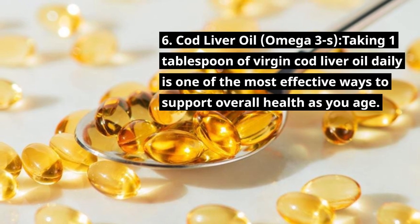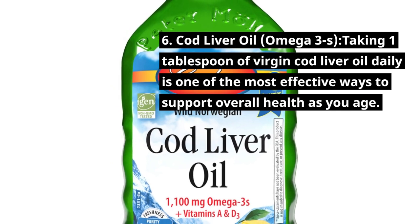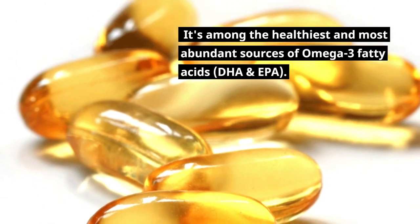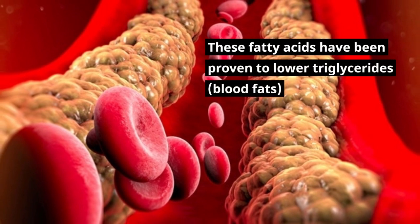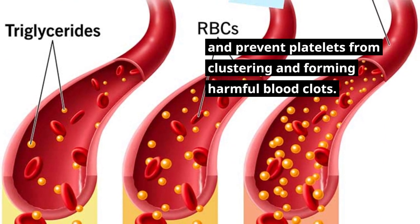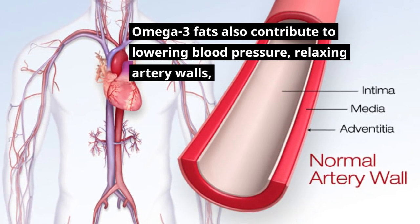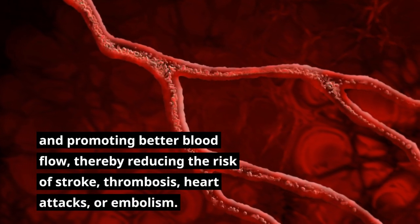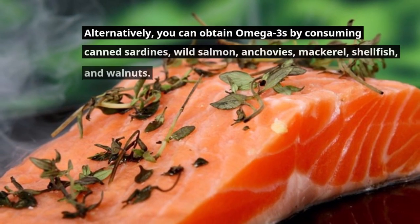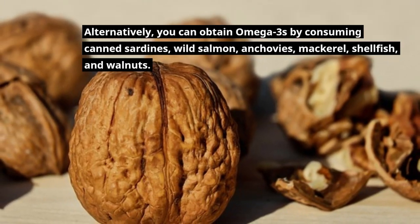Taking one tablespoon of virgin cod liver oil daily is one of the most effective ways to support overall health as you age. It's among the healthiest and most abundant sources of omega-3 fatty acids — DHA and EPA. These fatty acids have been proven to lower triglycerides and blood fats, and prevent platelets from clustering and forming harmful blood clots. Omega-3 fats also contribute to lowering blood pressure, relaxing artery walls, and promoting better blood flow, thereby reducing the risk of stroke, thrombosis, heart attacks, or embolism. Alternatively, you can obtain omega-3s by consuming canned sardines, wild salmon, anchovies, mackerel, shellfish, and walnuts.